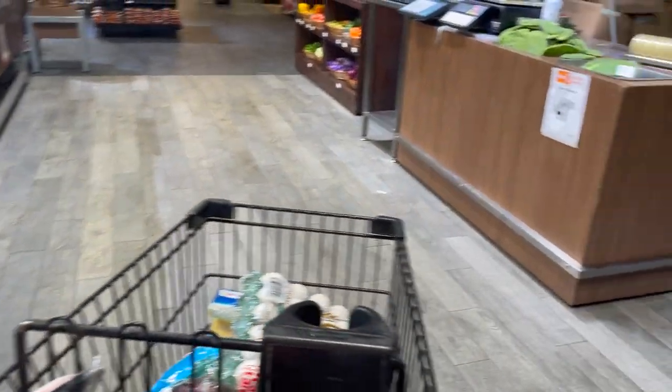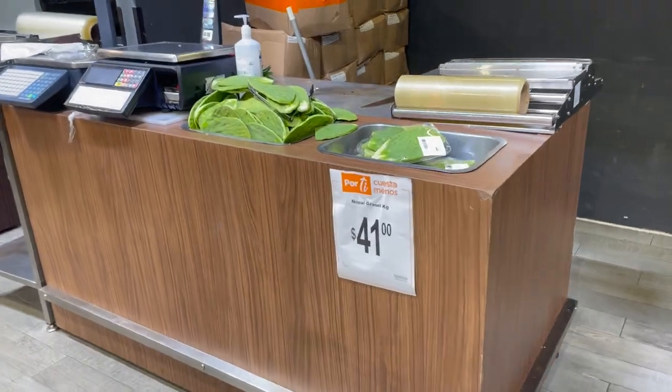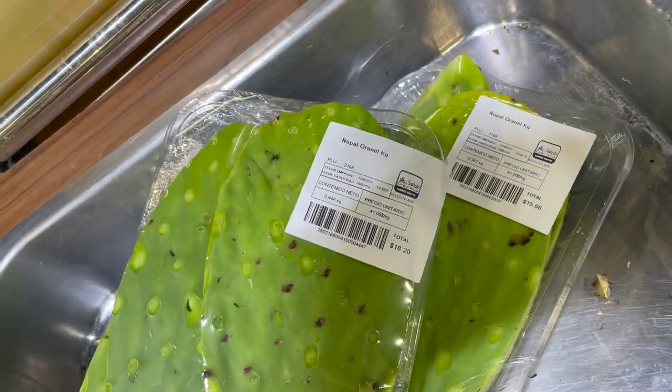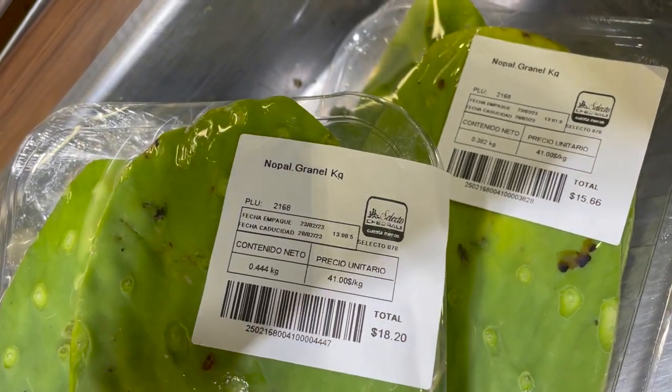This section here — these are the packaged ones I was talking about. I have no idea what that is. And this is nopales. I've never really adventured to try it. I will eventually. I want to taste it traditionally first before I try to cook with it, so maybe I'll be adventurous one of these days.